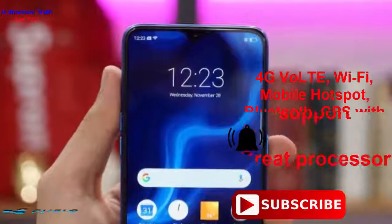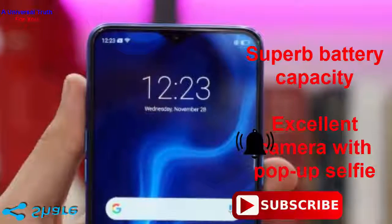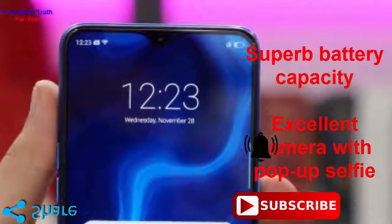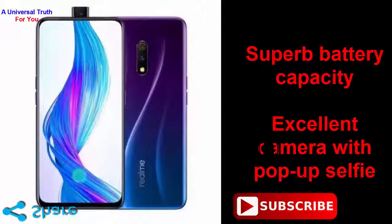So why buy this phone? Number 1: VOOC fast charging support. Number 2: great processor. Number 3: superb battery capacity. Number 4: excellent camera with pop-up selfie. But beware of non-expandable storage.